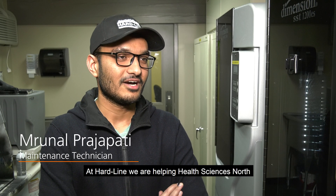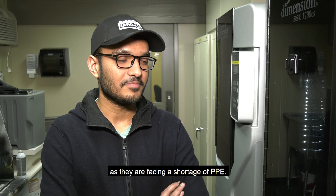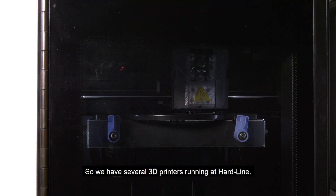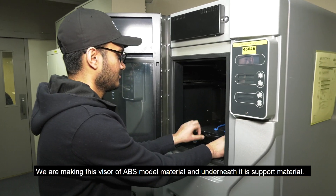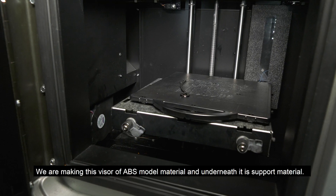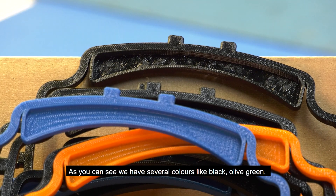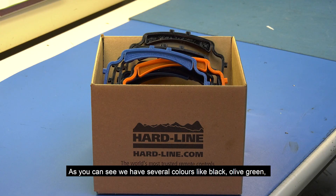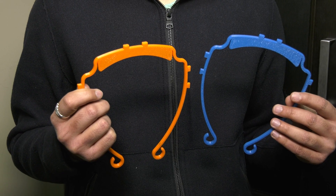At Hardline, we are helping Health Science North as they are facing a shortage of PPE. We have several 3D printers running at Hardline. We are making this visor of ABS model material and underneath it is a support material. As you can see, we have several colors like black, olive green, and of course the Health Science North colors like orange and blue.